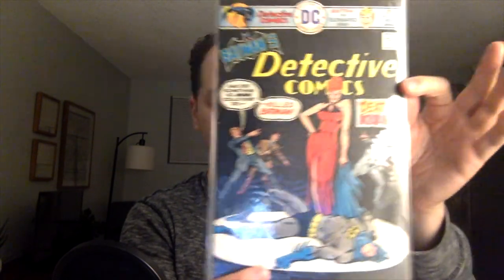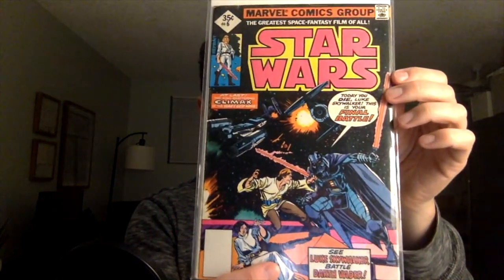Detective Comics issue number 456. 'She did something no man could ever do — kill Batman.' Look at that. That's a beauty. Love that cover. And an early Star Wars issue — number 6. Very cool.